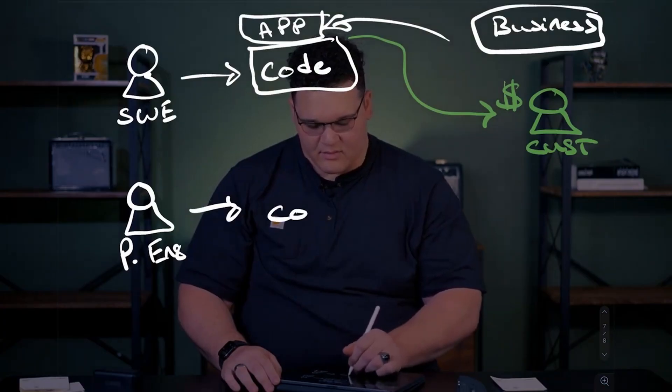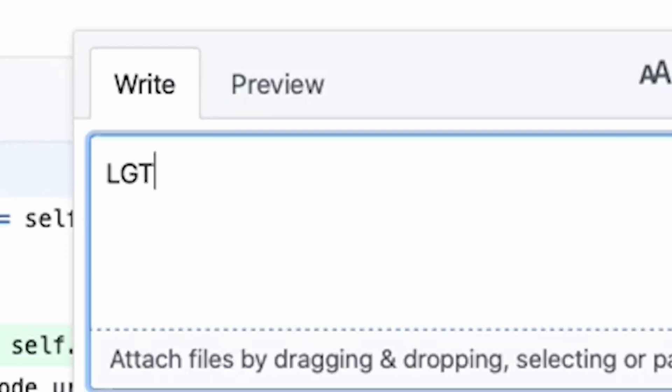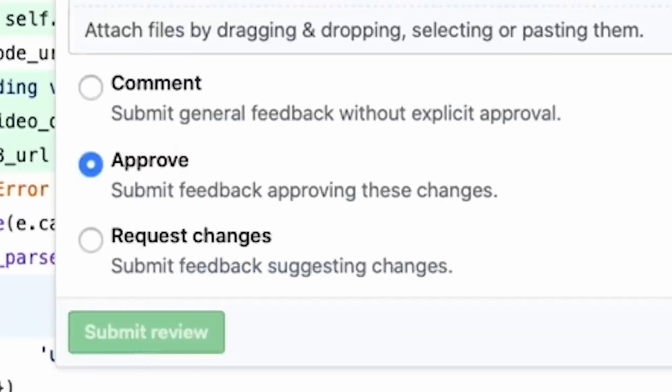Revolutionize your software delivery process with the power of platform engineering. But isn't it just another fancy name for DevOps? I look at how platform engineering could mean saying goodbye to complexity and uncertainty, and saying hello to improved developer productivity and streamlined workflows.